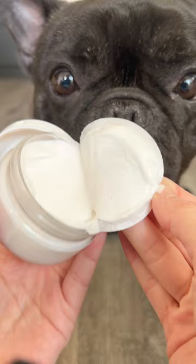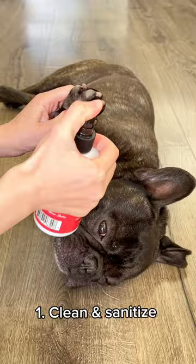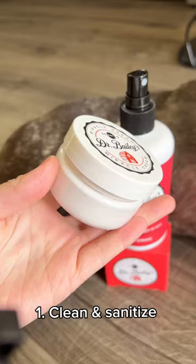1. Cleanse: Gently sanitize the infected area using Dr. Bailey's Miracle Spray. 2. Apply Dr. Bailey's Miracle Animal Cream.